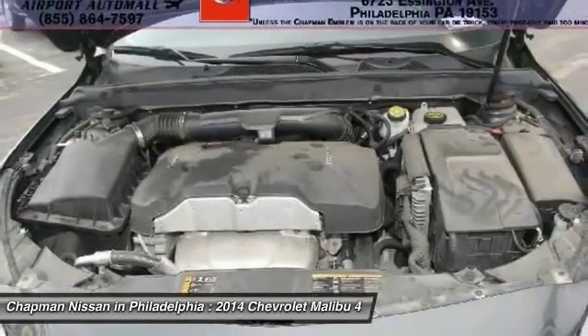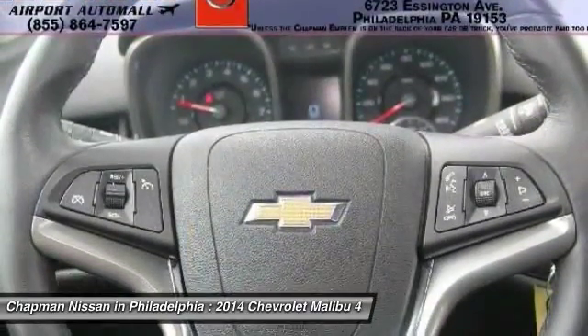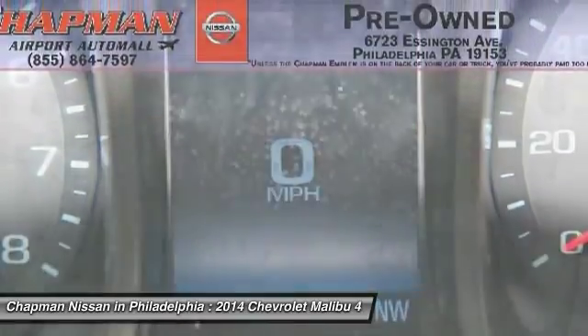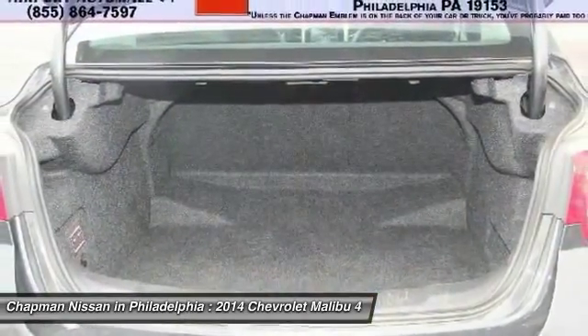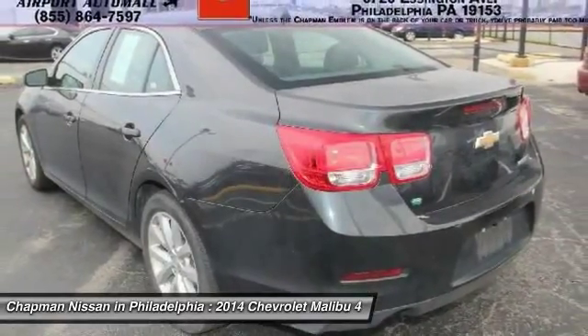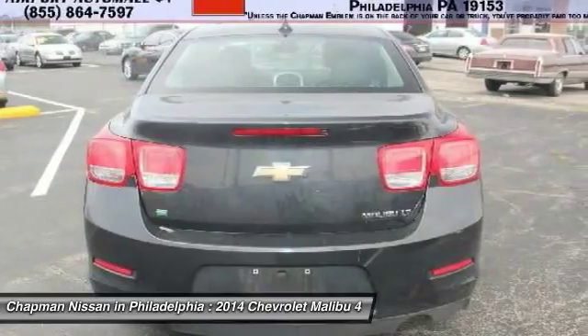Visit us at our website for the complete PureCars value report, vehicle history report, and even more information on this Malibu. Our website address is www.chapmannissan.com. This very competitively priced Malibu won't last long.